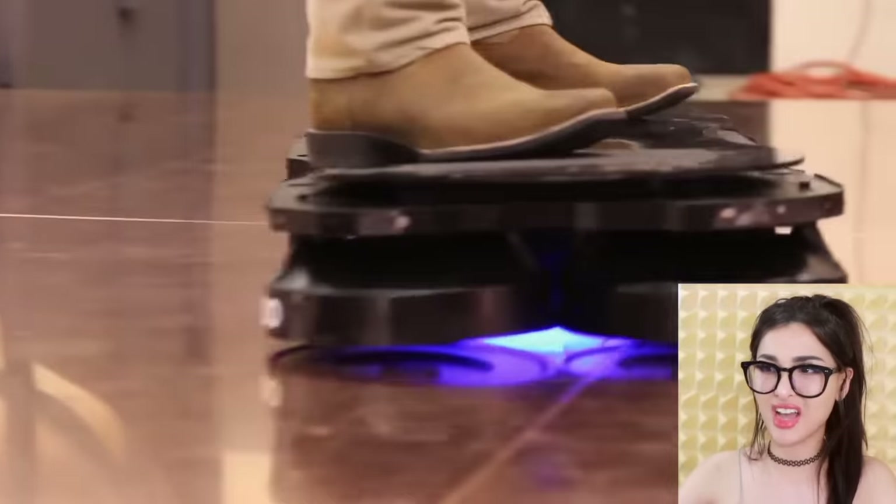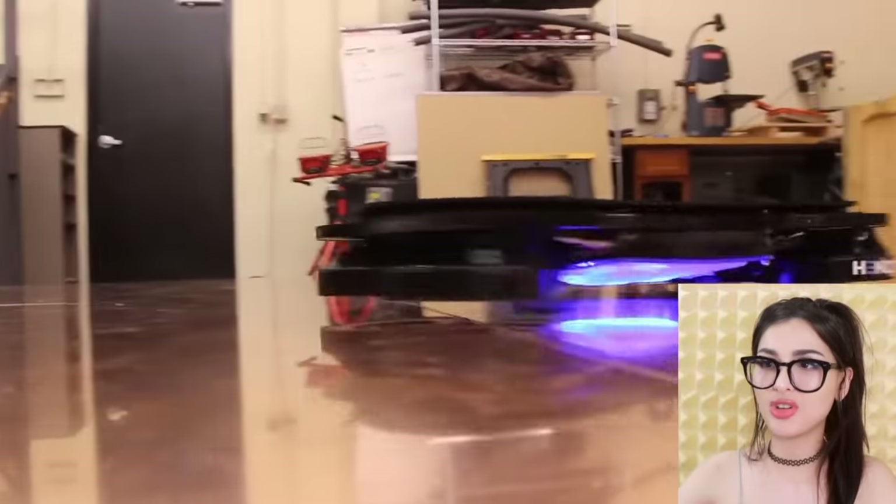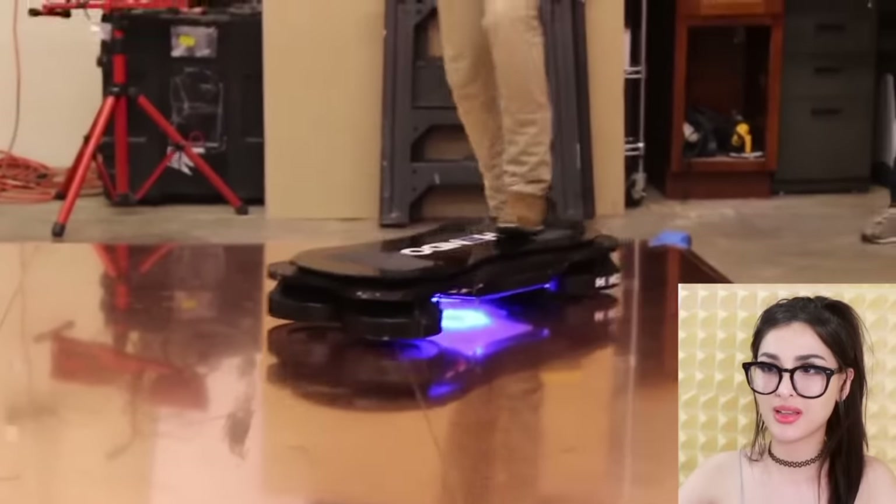Wait, they finally made a hoverboard and it actually hovers off the ground. Whoa! But can you do a 360 hover flip? That looks fun.